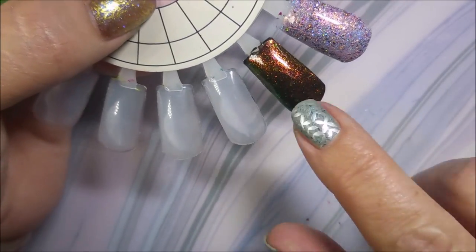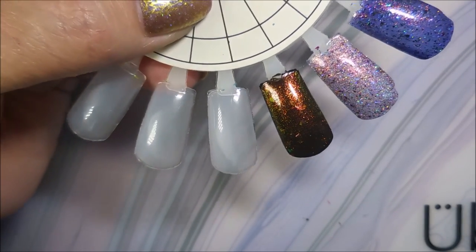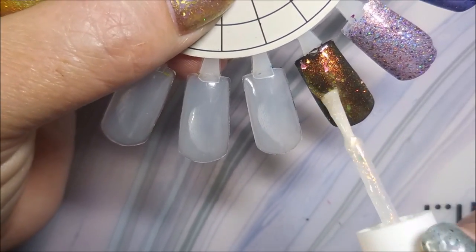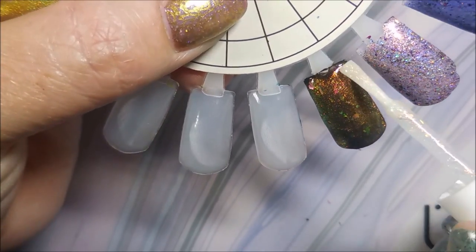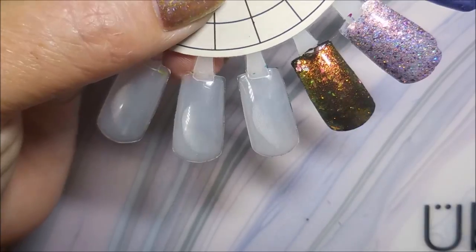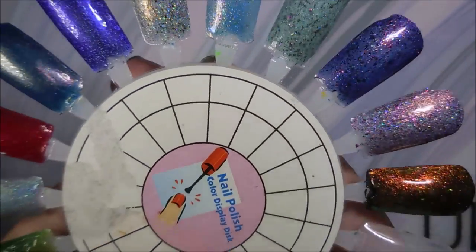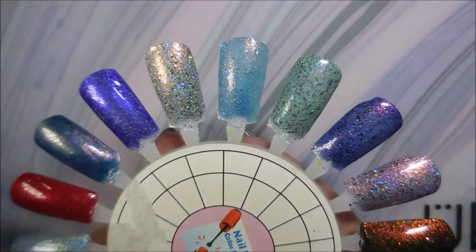I'm going to go ahead and do another coat because that is wicked crazy. I don't think I'm gonna get it built up much differently — maybe it will, maybe it won't. I'm gonna let these dry down, put some top coat on them, and then we'll come back and take a final look.